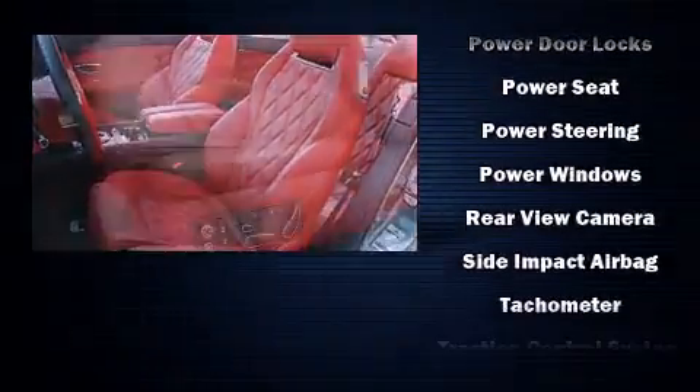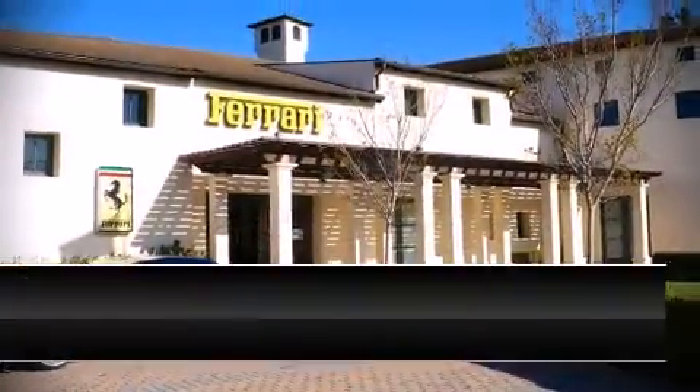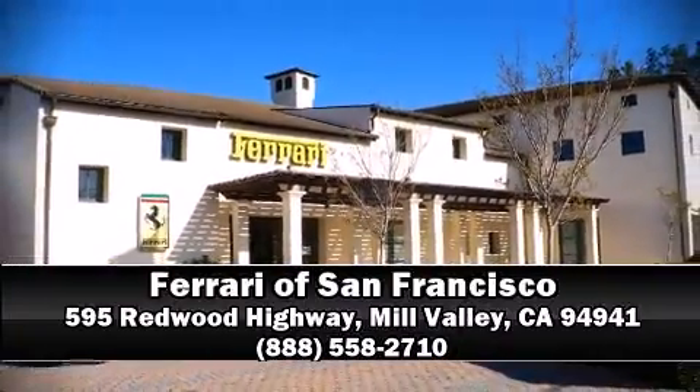It also arrives with a CARFAX history report indicating just one previous owner. Please don't hesitate to give us a call.